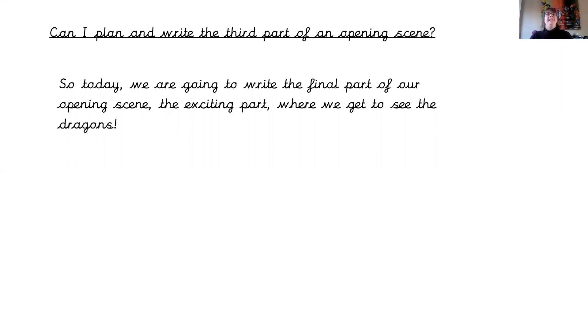Good morning Year 3. It's time for Lesson 7 of your How to Train a Dragon unit, and our learning objective today is: can I plan and write the third part of an opening scene? So today we're going to write the final part of our opening scene — the exciting part — where we get to see the dragons.